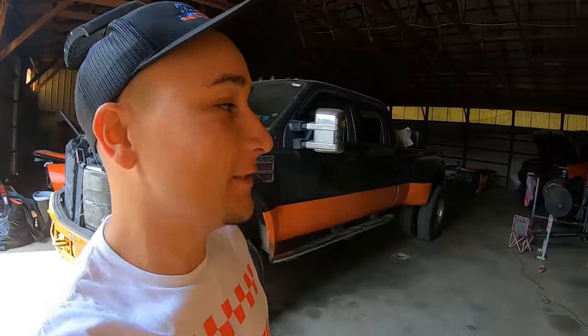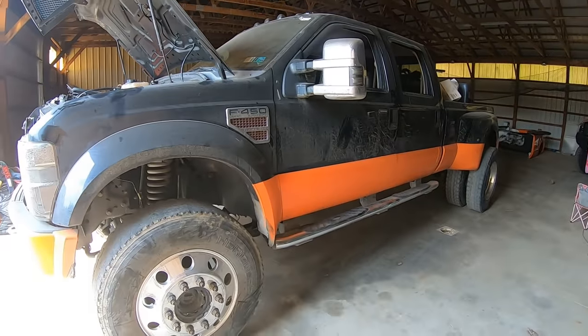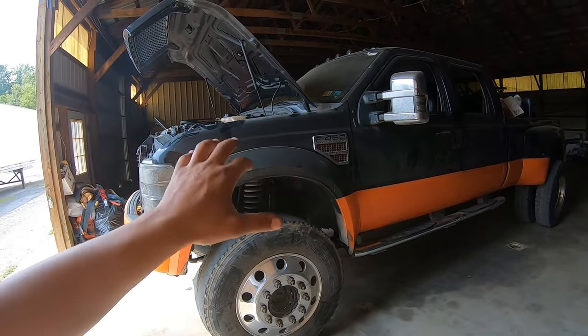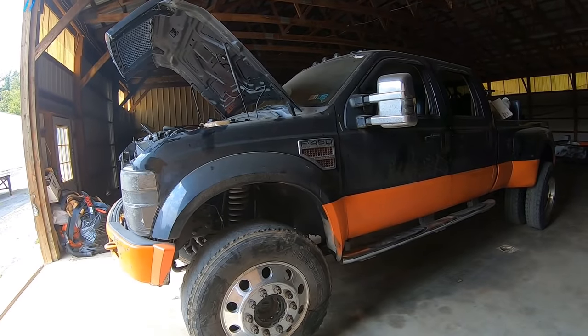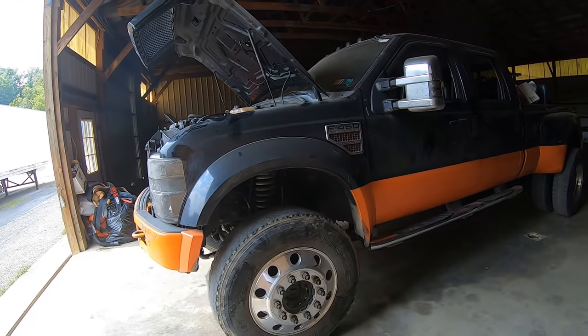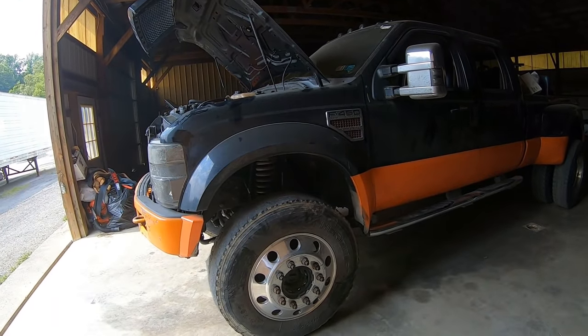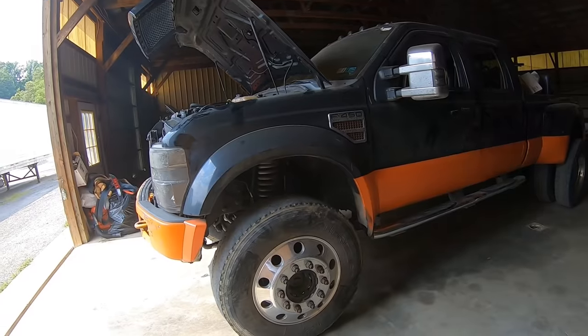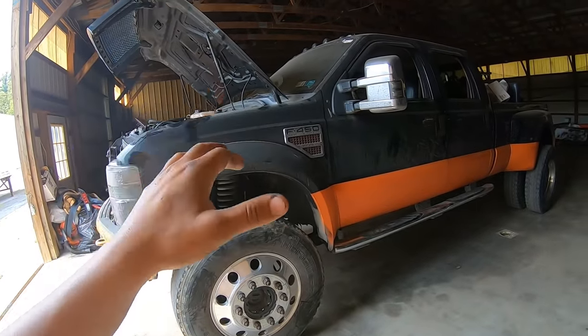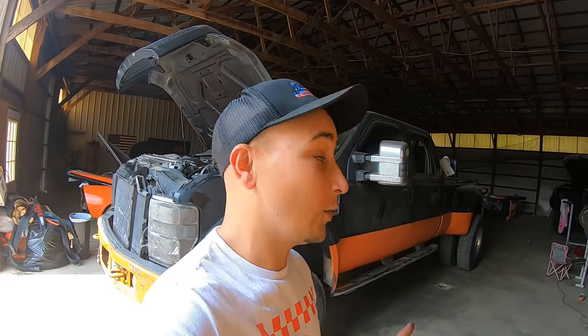Good morning boys and girls, welcome back to the channel. I'm Sennett Steve, and today we are working on the F450. This truck has been my bread and butter — it did my storm recovery work, towed every vehicle I ever purchased, towed the Jeep up the Rouse Creek many times. It's basically been my everything, and it's time to get it torn apart.